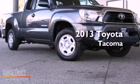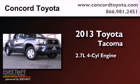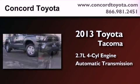This is a brand-new 2013 Toyota Tacoma. It has a 2.7-liter four-cylinder engine and an automatic transmission.